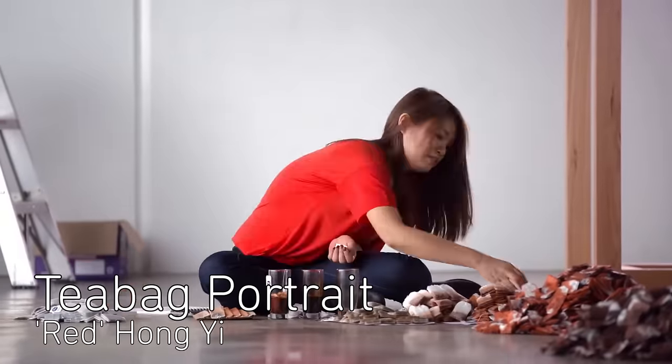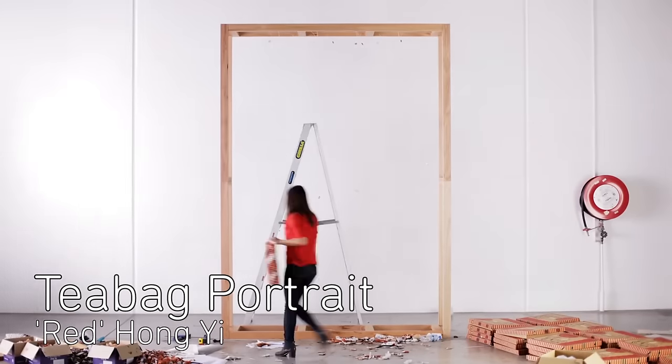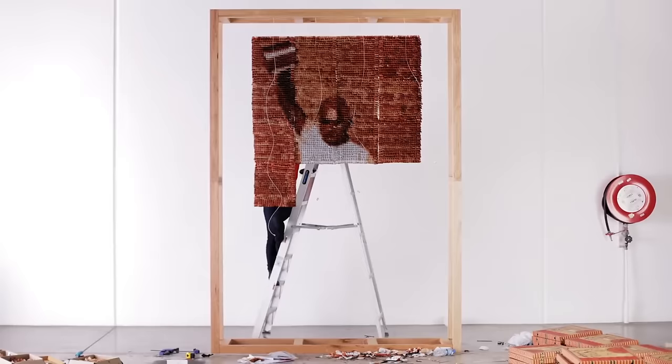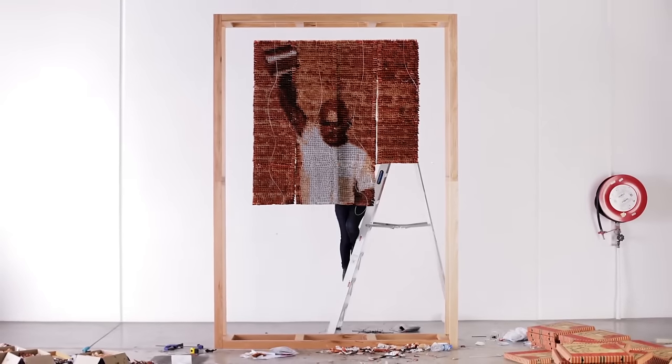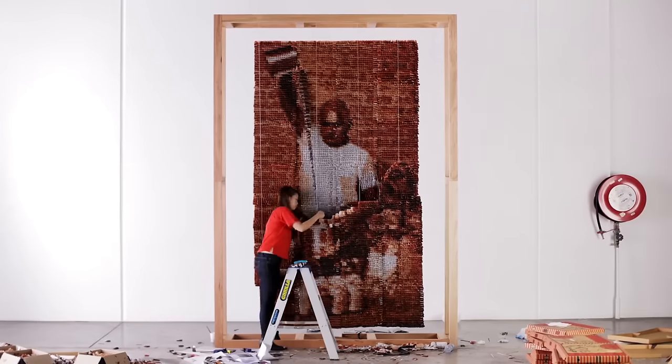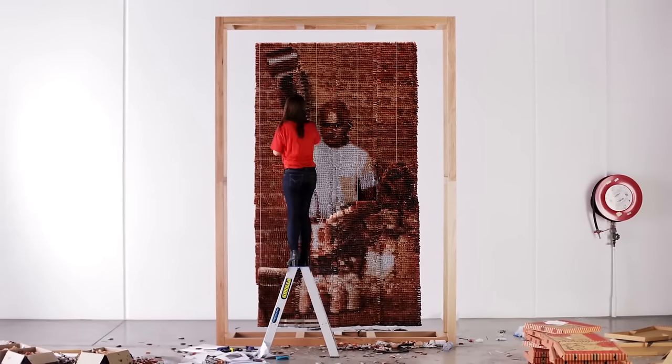Draw It! Malaysian artist Hong Yi created a giant portrait using 20,000 bags of tea. It took two months to finish and depicts a man preparing a famous type of tea called tetarik, which means pulled tea. Hong Yi said she created the piece because she wanted to recreate an everyday scene unique to the culture of Malaysia.